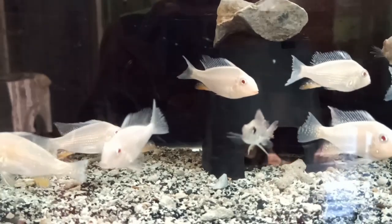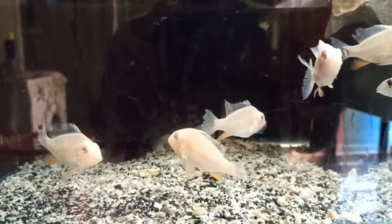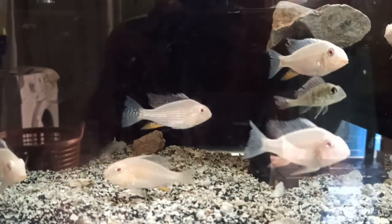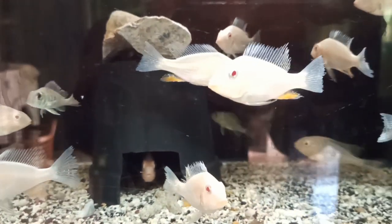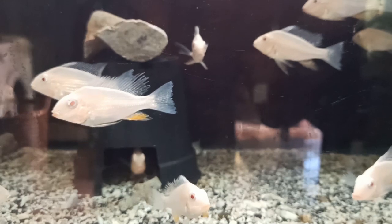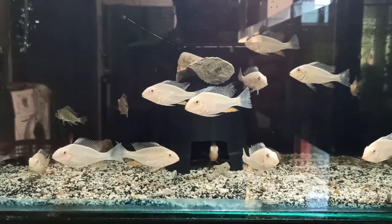They require a minimum of a four-feet tank with fine sand substrate and multiple places where they can find shelter. You can put driftwood, give a rock structure, or plant the tank with dense vegetation. They love all these things and will continuously sift through sand in search of food — this is a unique quality of this fish.